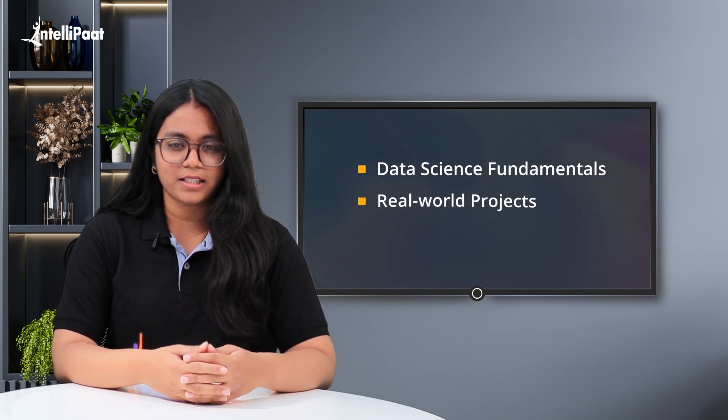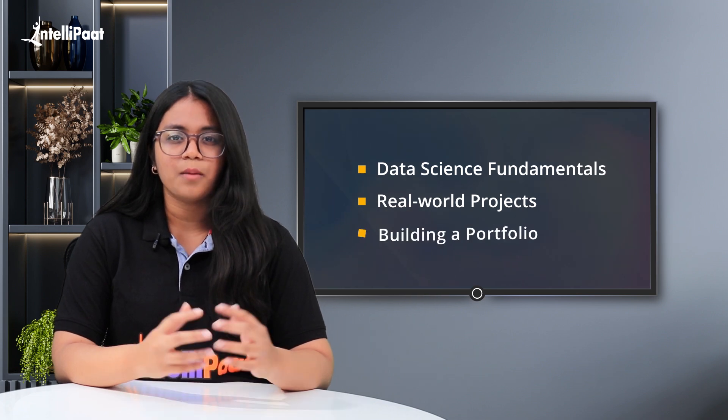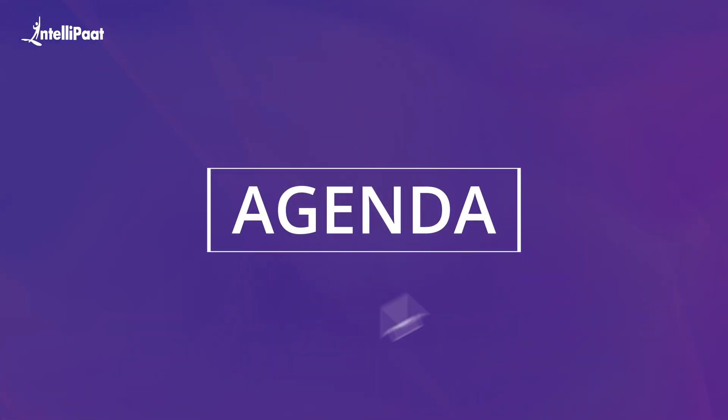We will cover topics such as learning data science fundamentals, gaining practical experience through real-world projects, building a portfolio and more. Whether you're just starting out in data science or looking to take your skills to the next level, this video will provide you with actionable tips and strategies to help you succeed in this exciting and dynamic field. So let us look at the agenda for this video.